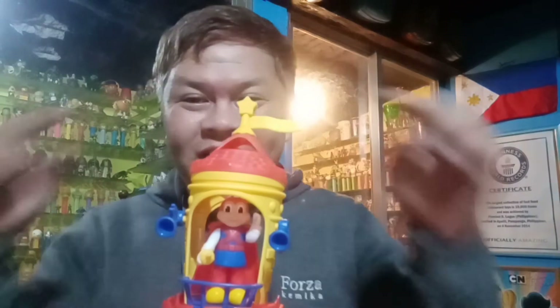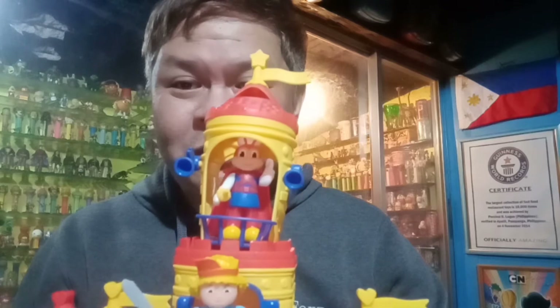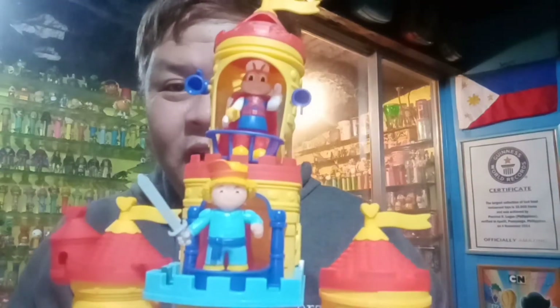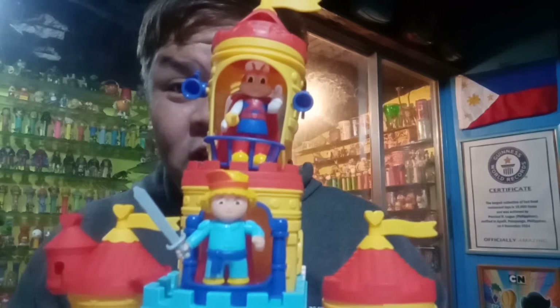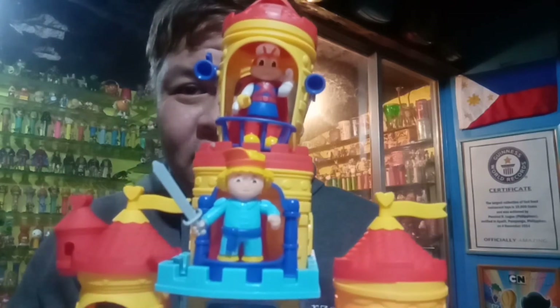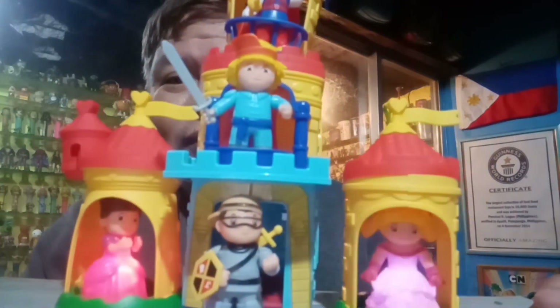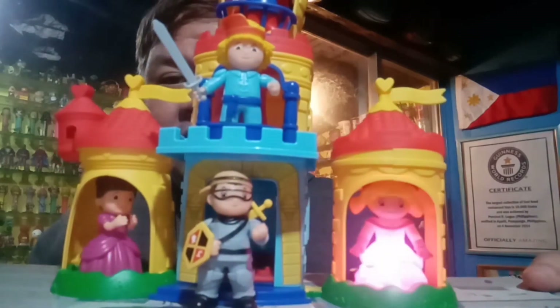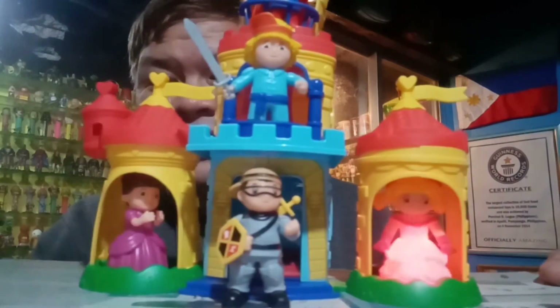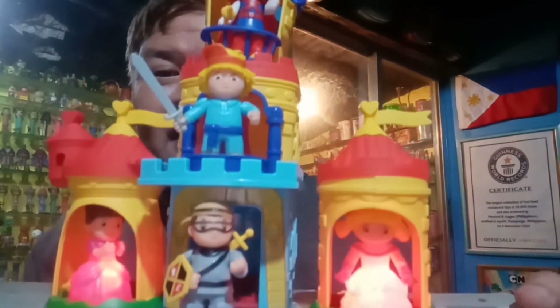Let's do the great masterpiece — the pieces of the completed castle. As you can see, we have Jollibee there on top of the tower, the topmost part of the tower. And then we have the king Jollibee, and then Po Po Potato with a sword on the second part of the tower. And then at the bottom we have the knight, and the two princesses — Twirly and Hedy. Isn't this great?